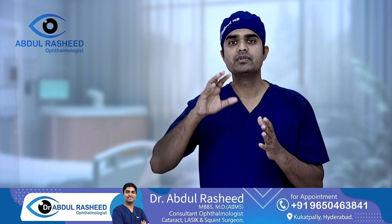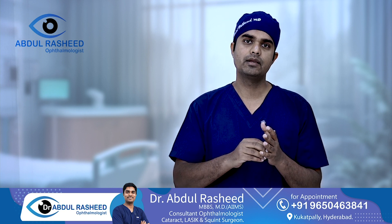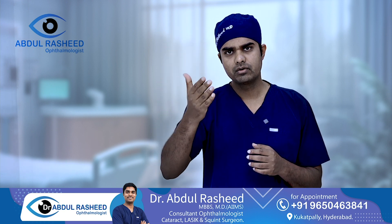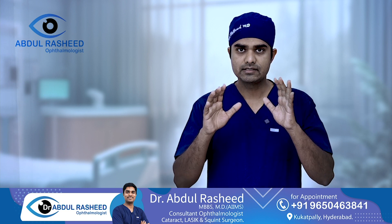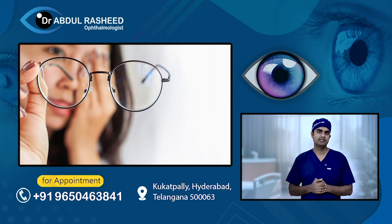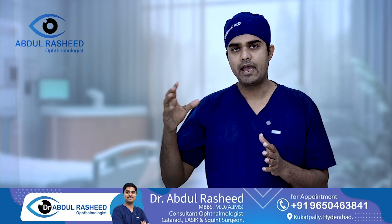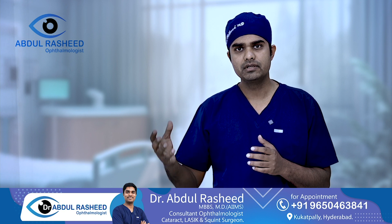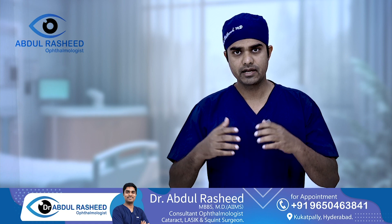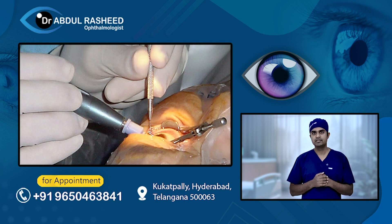In about 95% to 98% of cases, patients will need to wear glasses after this procedure. As a standard, most people will need glasses post-surgery. This surgery is commonly performed in camps, government hospitals, and charitable institutes, where 50-60 cataract surgeries may be done daily. It is very common in high-volume institutes.